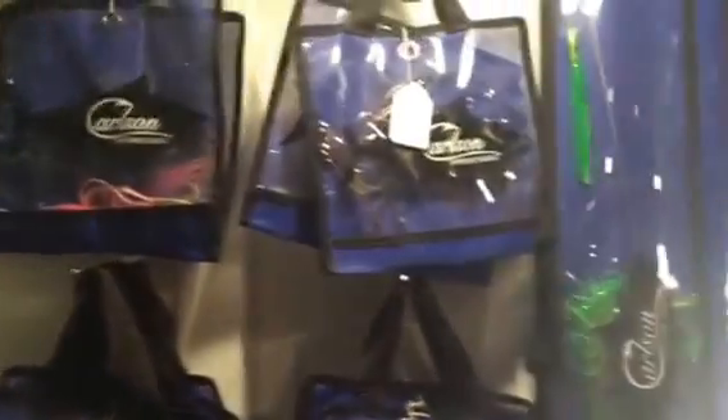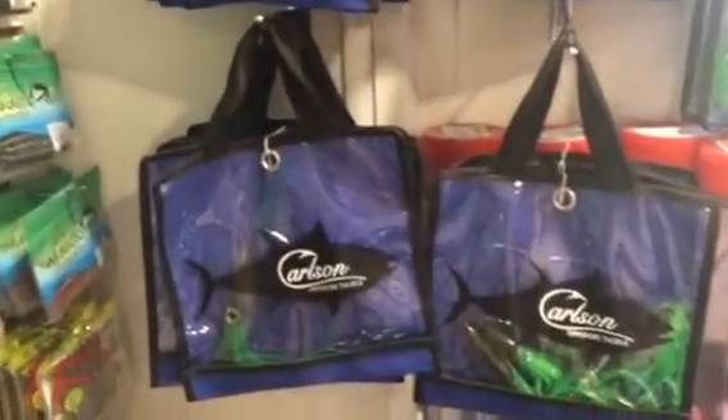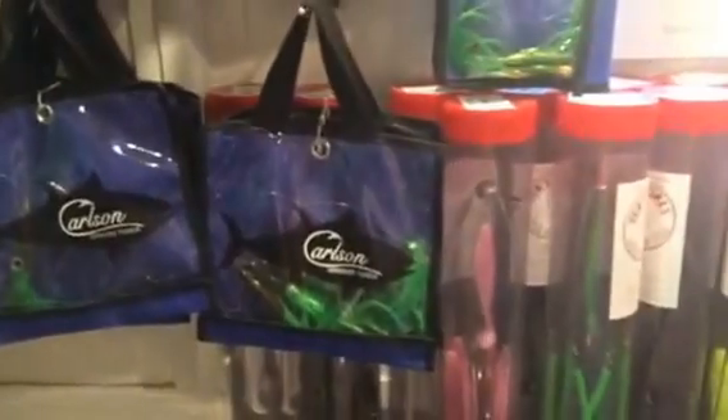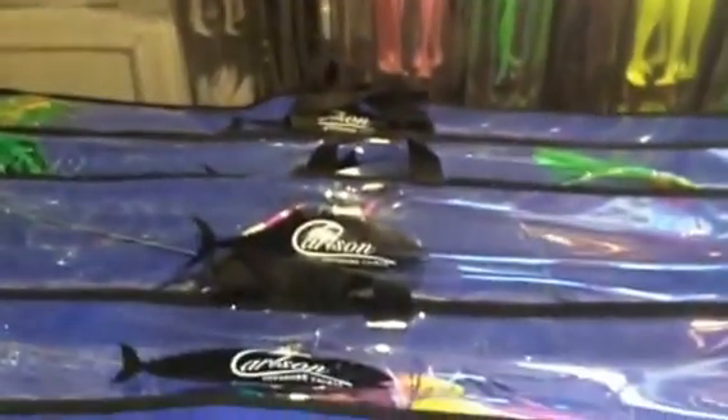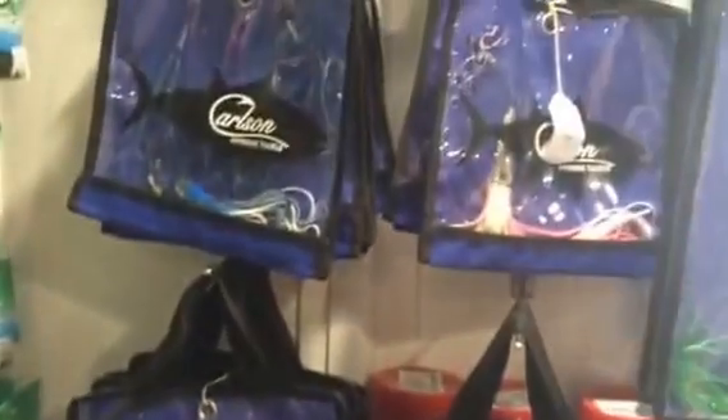I want to remind people we are a dealer for Carlson Offshore Tackle. So whether you are sharking or fishing for tuna, mahi-mahi or other pelagic species, we have both spreader bars, daisy chains and green machines and shark rigs.